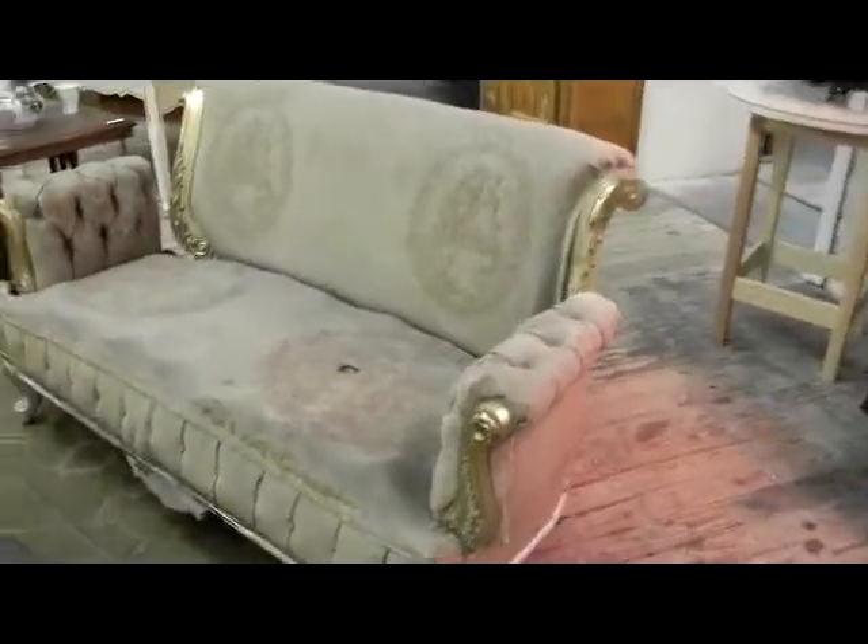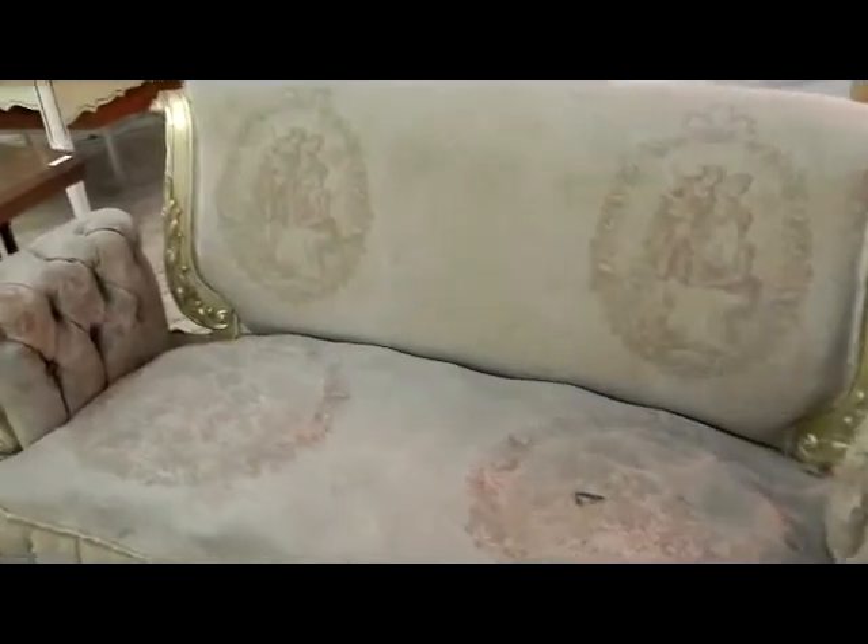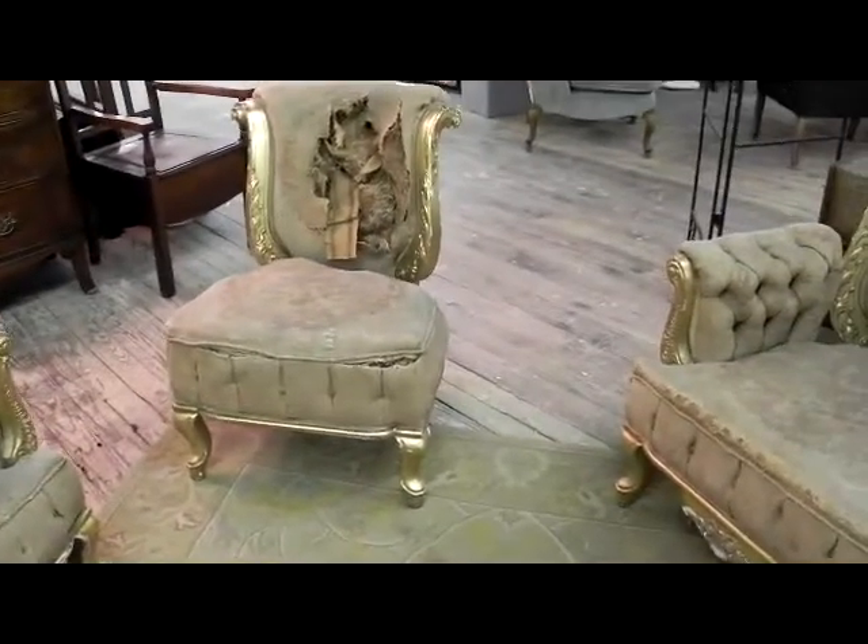This set here — five piece: two arms, two sides, and then a little settee — is 19th century, water gilded, carved, probably with the original Audubon style needlepoint. Unfortunately it's worn pretty badly, but it's a great set. You can see the back of this chair especially is just shredded, but you can see the whole stuffing — kind of neat.